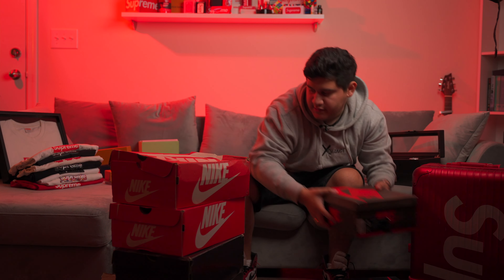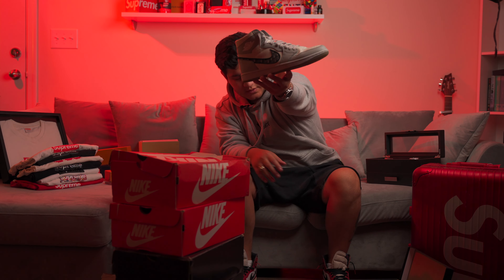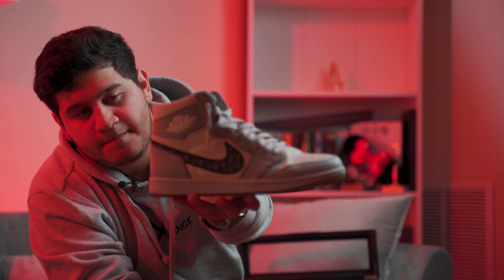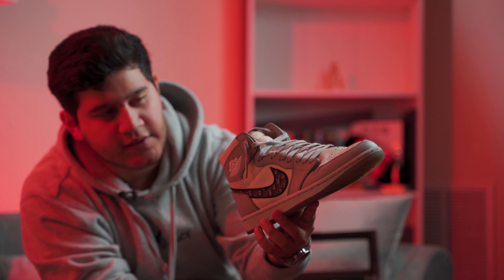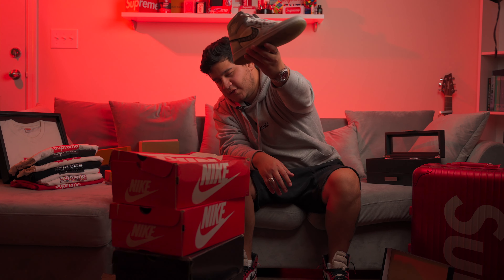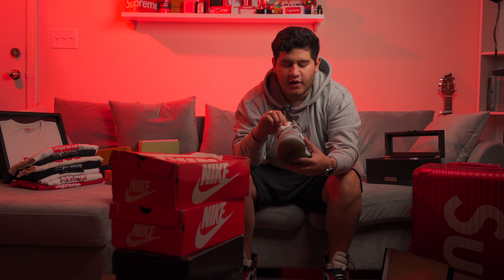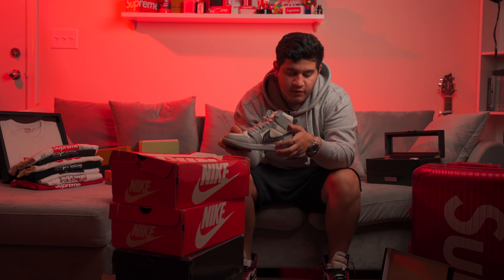Last but not least, another one of my favorites — the Dior Jordan 1. This one is number 3,400 out of 8,500. Italian leather upper — I'm sure you guys know a lot about this shoe, probably one of the sneakers of the year for last year. I try to wear them — not crazy a lot, but I do wear them. If you guys don't know what a used pair looks like, this is it. A lot of people keep the bottoms icy, but I'm all about wearing your shoes. Whenever I go out to a fancy dinner, I put these on and rock them.